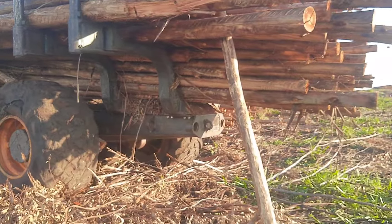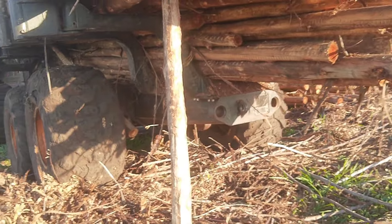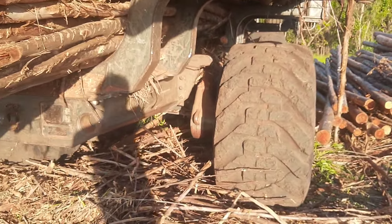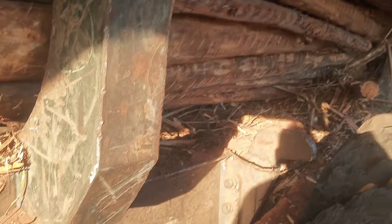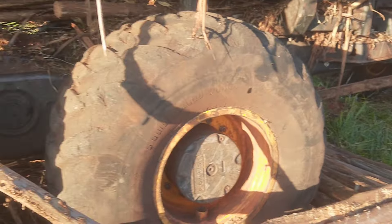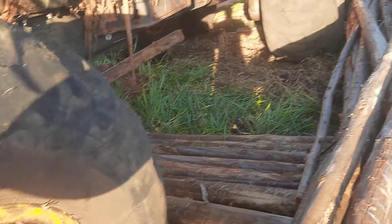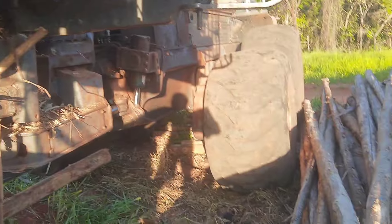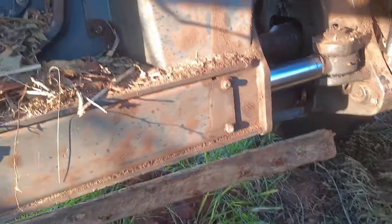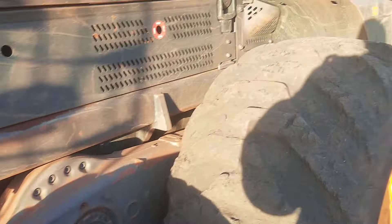Começou a vazar o hidráulico ali e o rapaz parou. Mas olha como é que é essa máquina. Estou passando aqui do lado dela. Olha o conjunto de pneus e o sistema dela. Ele parou a máquina porque começou a vazar o hidráulico. Olha o tamanho desses pneus, a proteção lateral aqui. Olha o tamanho desse cubo, dessa roda aqui — fora de série. Conjunto de pistão, tudo no hidráulico. Você vê de onde vem a força desse motor daqui.